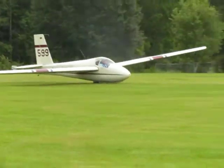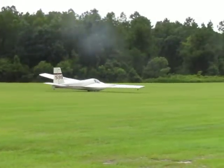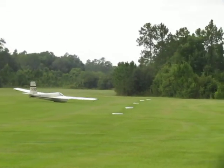That's his second landing. That looked pretty good. Unfortunately there was not much lift up there today, but he did well.